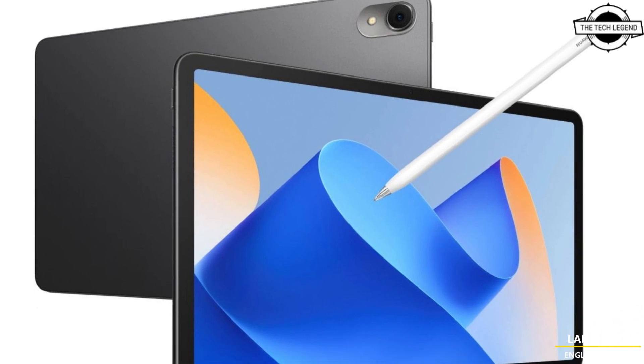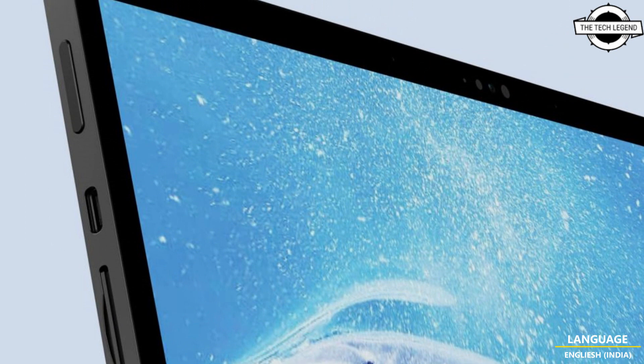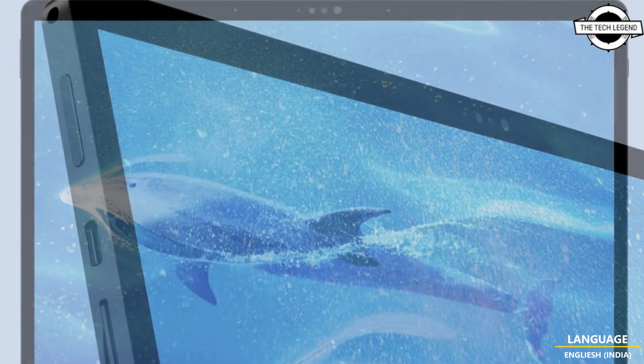Hello friends, welcome to the Recklisten channel. Today I will talk about MinisForum's 2-in-1 Tablet with the Ryzen 8000 Hawkpoint Processor.